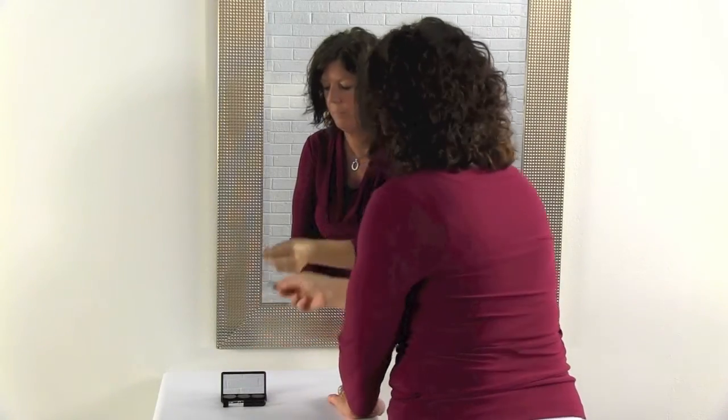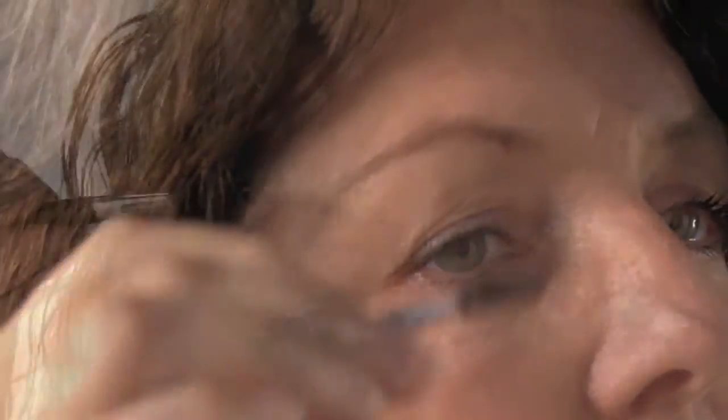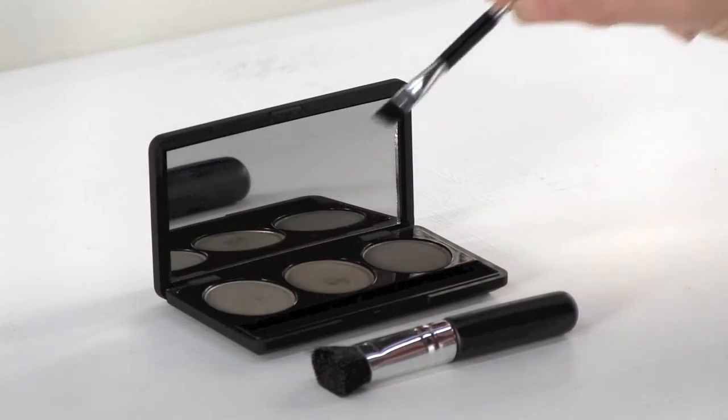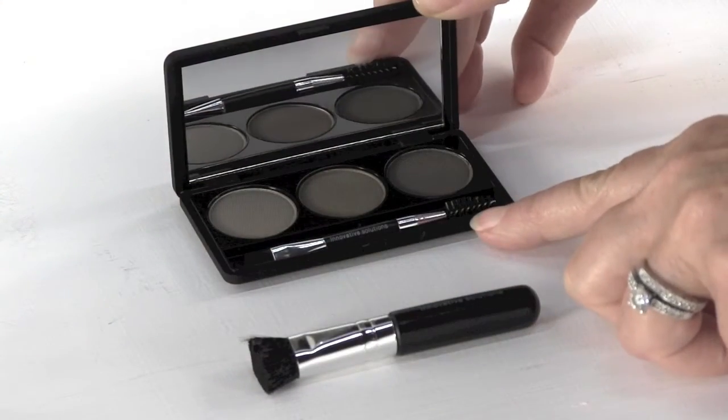Using the small dual-end brush, dip into the color pots to create a fine-tuned color just for you. The application sets quickly and will not smudge or run. The formula is easy to remove with makeup remover or a gentle cleanser.